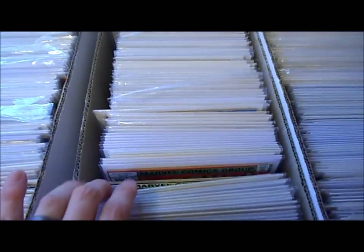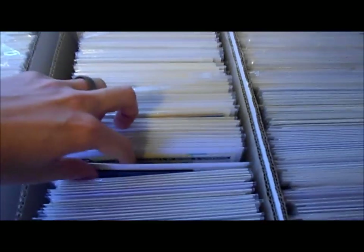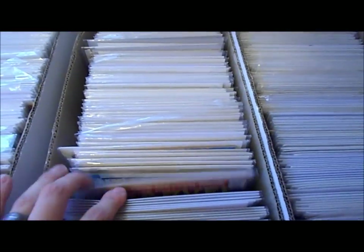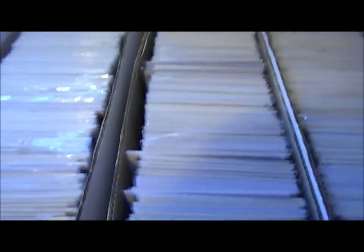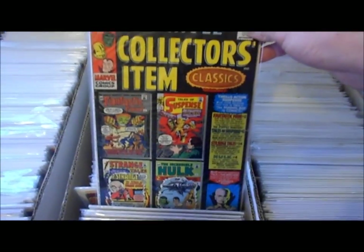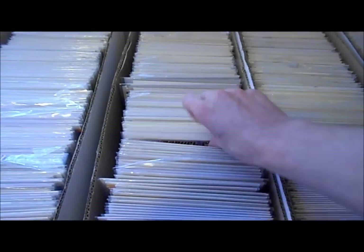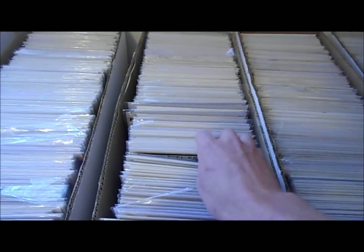I've got Machine Man and I've got most of that complete run. As far as DC goes, a title I really love is Man of Steel — I actually have all of those. I love John Byrne. I've got a lot of Marvel Tales, and Marvel Collector's Item Classics — I have most of those too. Those are great reprints; if you guys haven't checked these out, these are awesome. We're talking silver age reprints — to me that's better than newer reprints. Marvel Comics Presents Wolverine number one, all kinds of those.